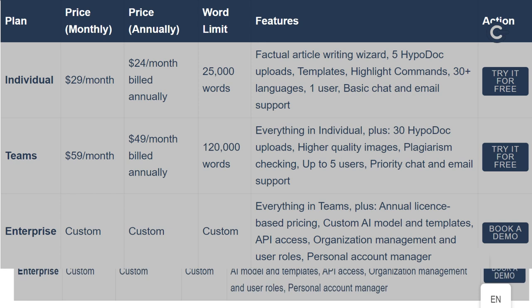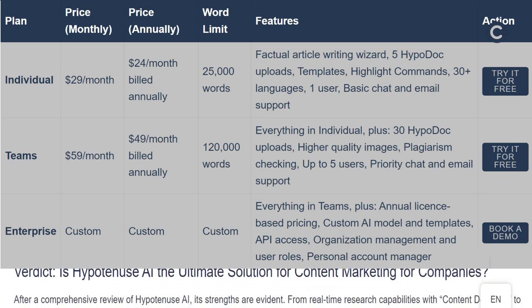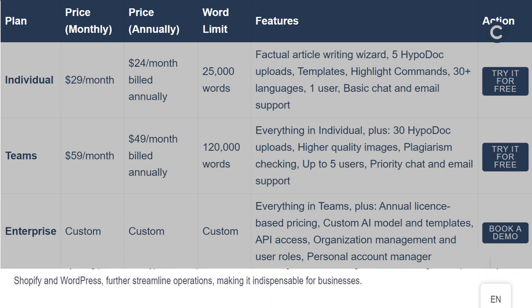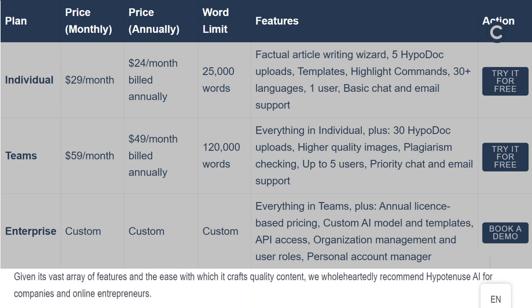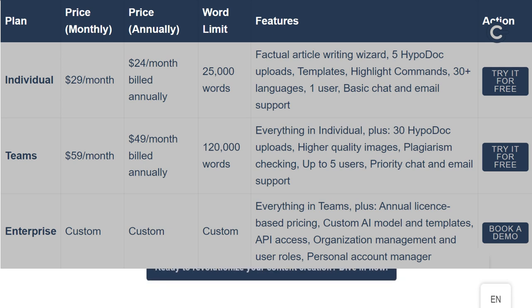For larger organizations seeking bespoke AI models and workflows with enterprise-grade security, the Enterprise plan is the ideal choice. This custom plan offers everything in the Teams plan, plus annual license-based pricing with overage buffers. Tailor the AI model and templates to your brand's unique voice, enjoy API access, and manage your organization with user roles designed for larger teams. Plus, you'll have a personal account manager for dedicated support. Hypotenuse AI's pricing structure is designed to scale with your business, ensuring you have the right tools at every stage of your growth.